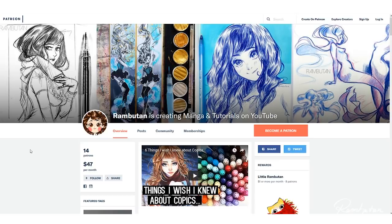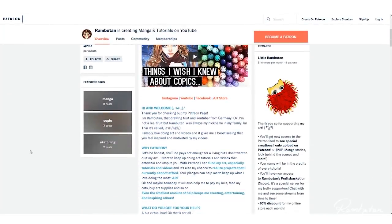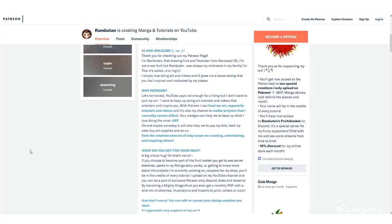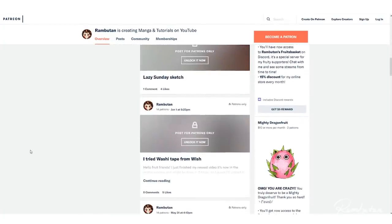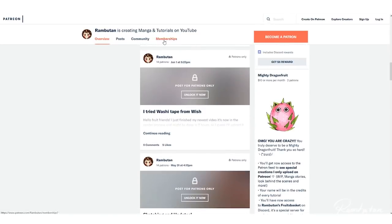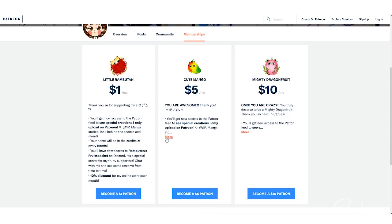Before I start, I want to quickly announce that I updated my Patreon page again. If you decide to become my patron, you can now be part of my awesome Discord group to chat with me, see some private streams, and have access to secret postings and progress shots of my artworks that I only upload on Patreon.